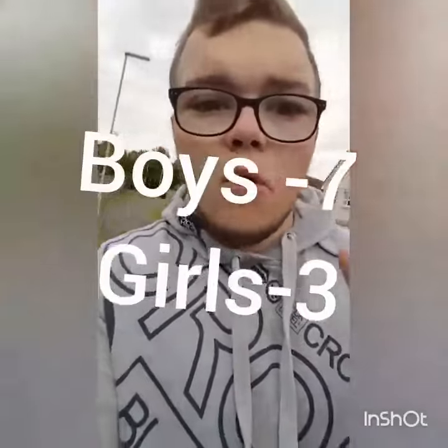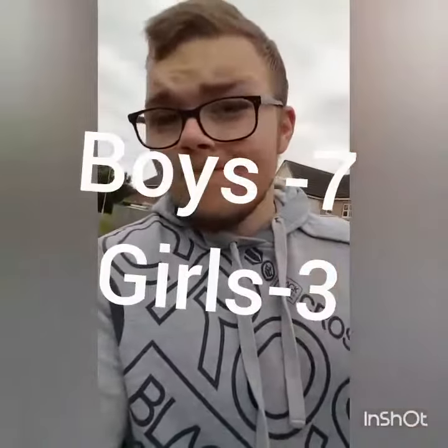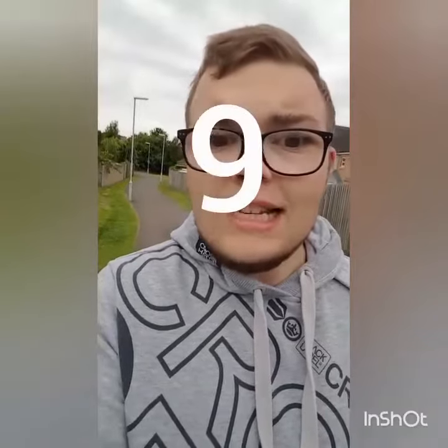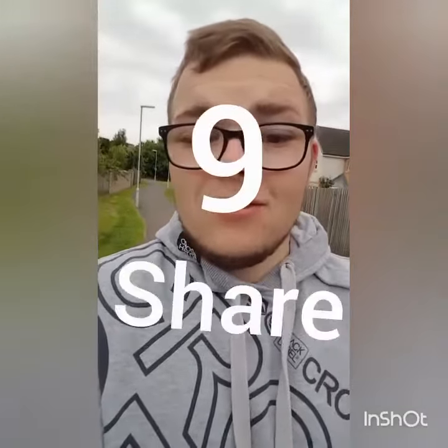Then finally, if you're a boy, take off 7. But if you're a girl, take off 3. So everybody's got their own unique number. Now, if I get this right, I need you to share this video — that's the deal. If you're thinking of the number 9, you'd better be sharing this video.